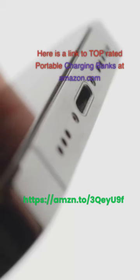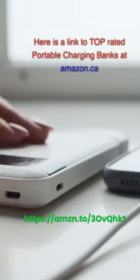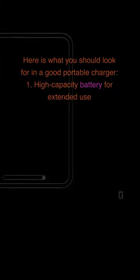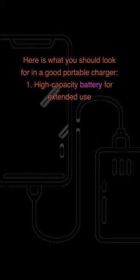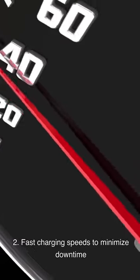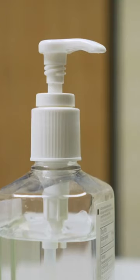Portable Chargers: Links to top-rated portable charging banks are available at both Amazon.com and Amazon.ca. When looking for a good portable charger, consider: (1) a high-capacity battery for extended use; (2) fast charging speeds to minimize downtime; and (3) a lightweight and portable design for easy transport.